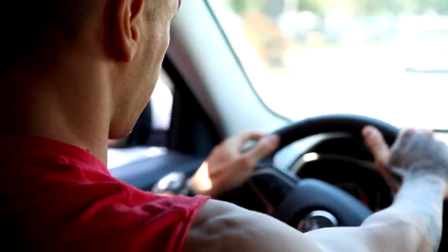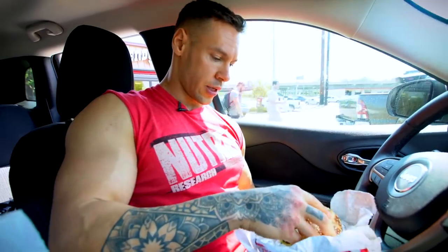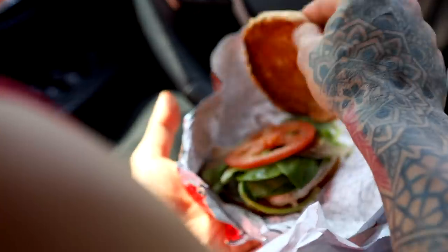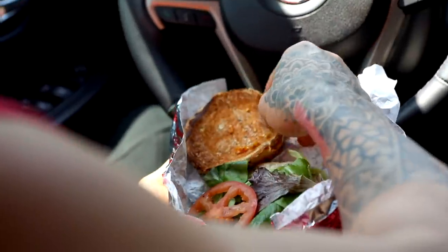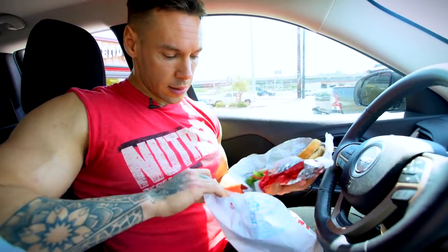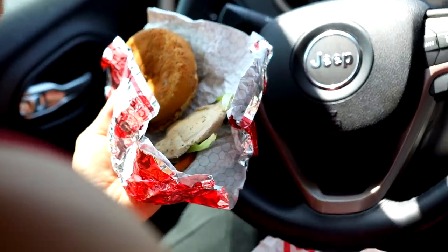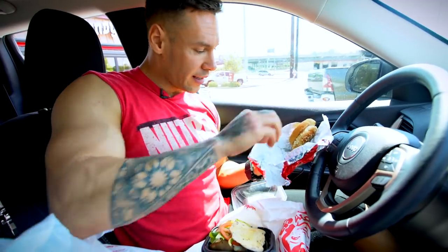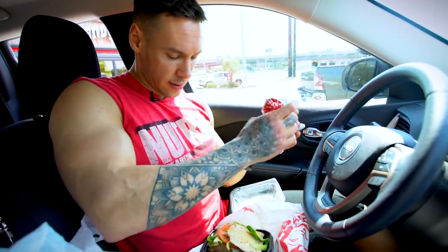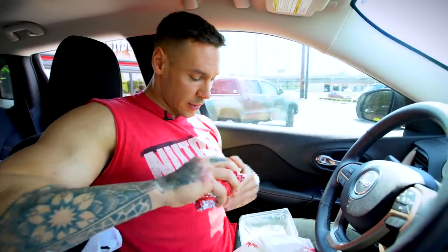Alright, we're pulling over now to check out what we got for the first meal. We got a grilled chicken sandwich, which is perfect. We're going to take out the bun and take out the patty. Now we've got our baked potatoes here. For the lean bulk meal, you've got your potatoes for clean carbs, grilled chicken for protein, and a little bit of veggies. That's meal number one.